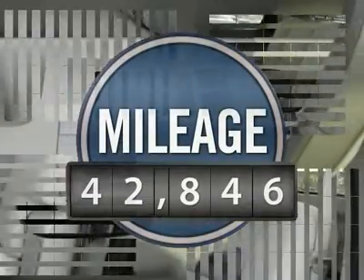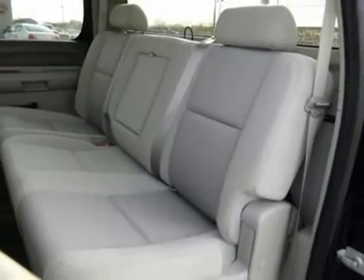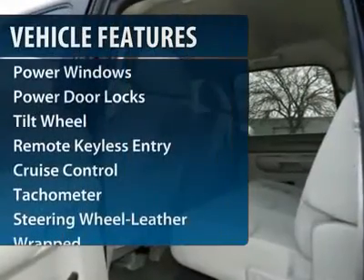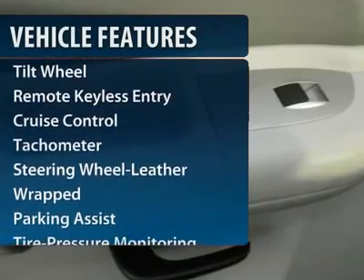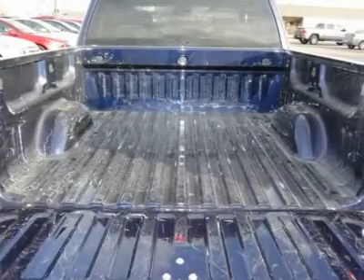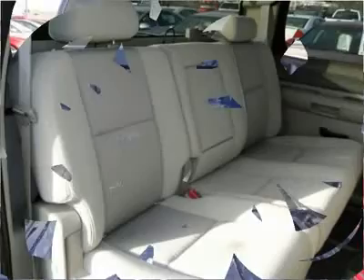This vehicle has less than 45,000 miles. Here are some of this vehicle's great options: XM satellite radio, anti-lock braking system, four-wheel drive, traction control, and tow hitch.